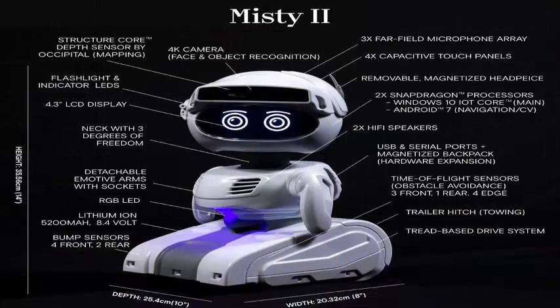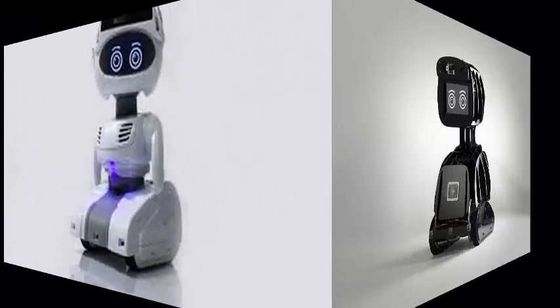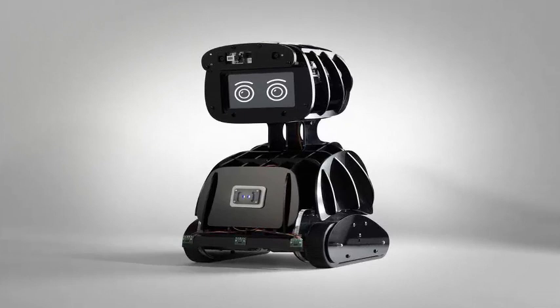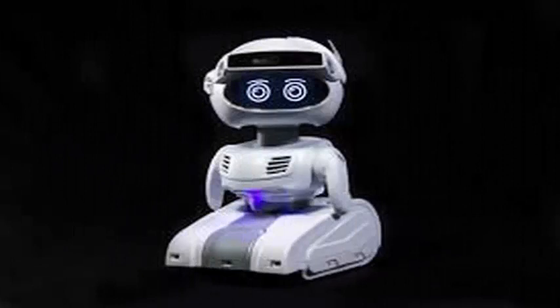Misty 2 weighs 6 pounds and is 14 inches tall. Since Misty 2 is a robot for home and office, it comes with features designed to navigate those environments: an occipital 3D sensor for mapping, a Sony 4K camera for facial and object recognition, and 8 sensors to avoid obstacles.